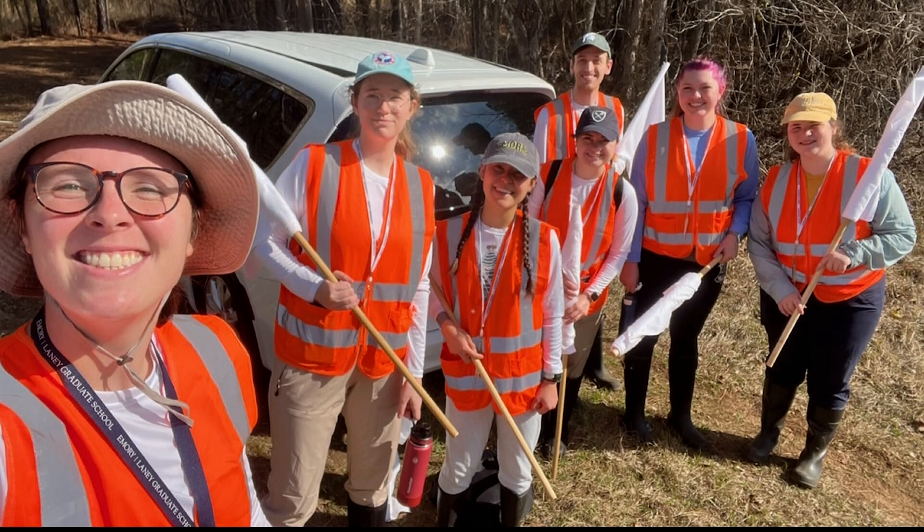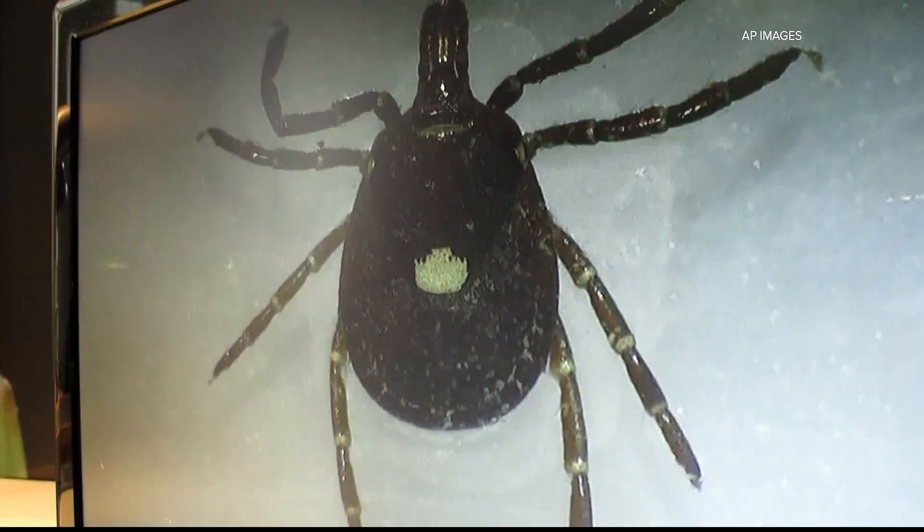That is something that Emory researchers are hoping to change with their work this summer. They're going to start visiting more than 20 state parks in the state, looking for ticks and also testing them for infection. They're also looking for small mammals like rodents, to see if they can find antibodies developed against the ticks, because that might tell us whether the small mammals are the ones circulating the virus among themselves.